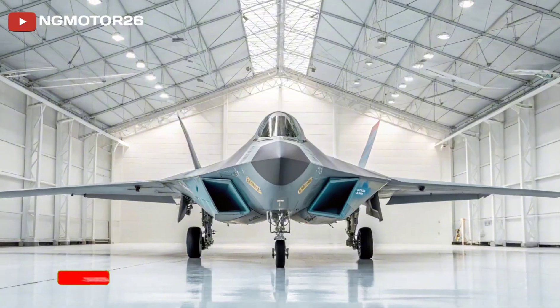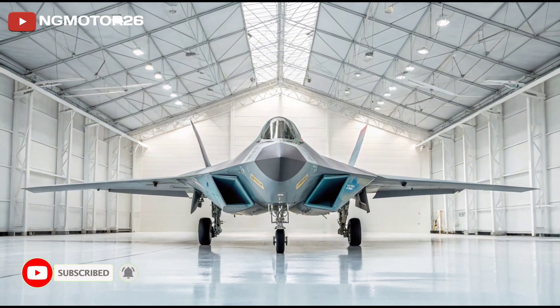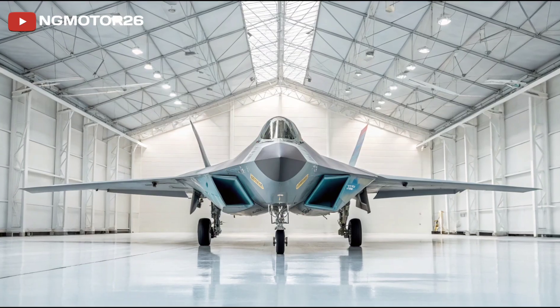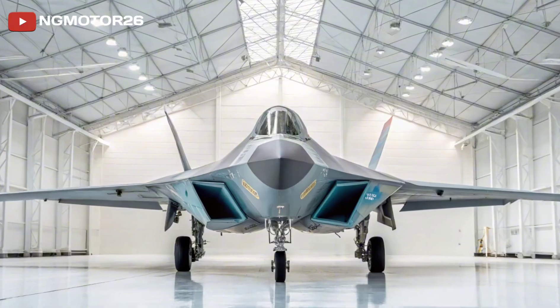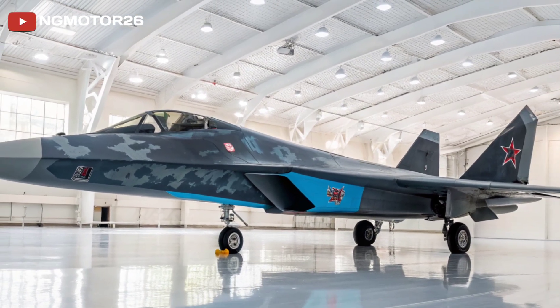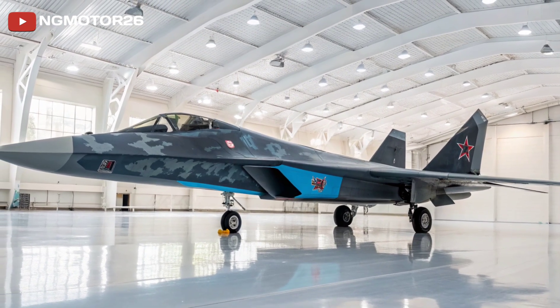The Sukhoi Su-57, known by its NATO name Felon, is Russia's flagship fifth-generation stealth fighter, built to rival the world's most advanced jets. Combining stealth, speed, supermaneuverability, and cutting-edge avionics, the Su-57 brings together raw power and advanced combat capability.